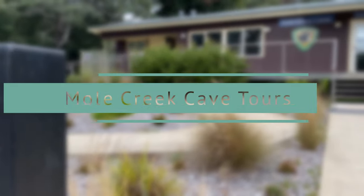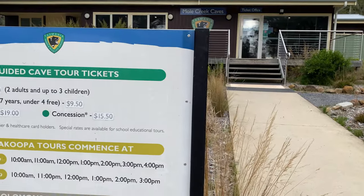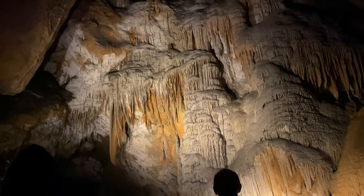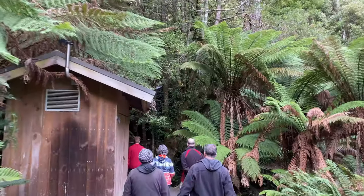Mole Creek Cave Tours. Guided tours draw visitors to these limestone caves with underground creeks and colorful stalagmites. Summer or winter, the climate never changes inside the Mole Creek Caves, so it is a perfect place to visit year-round. You can choose from different Mole Creek Cave tours.